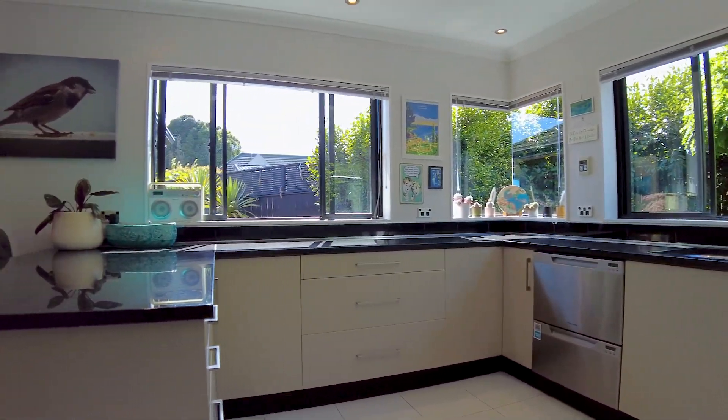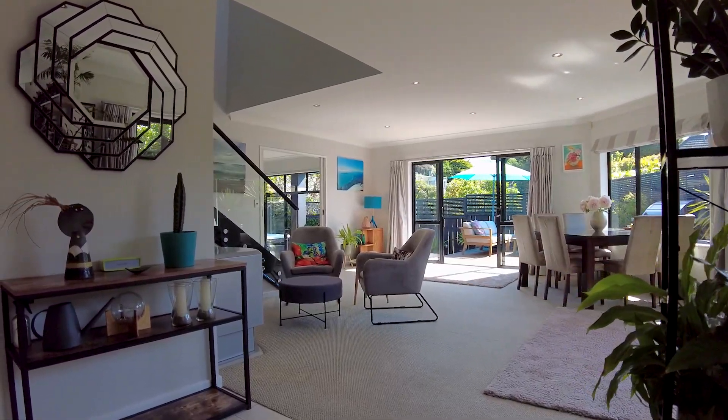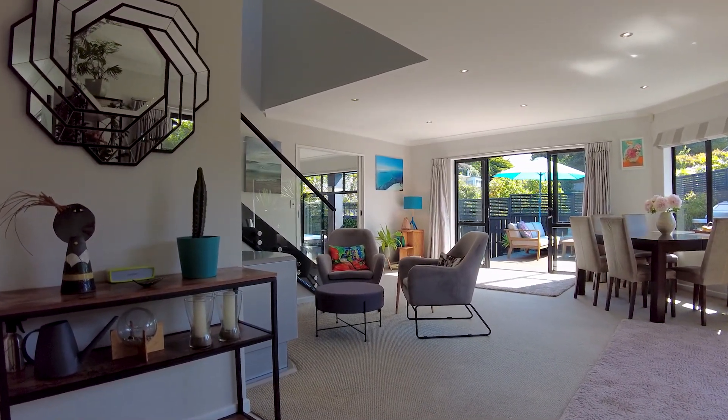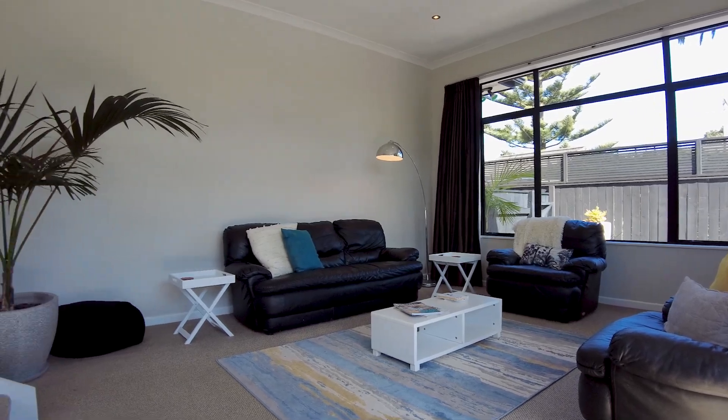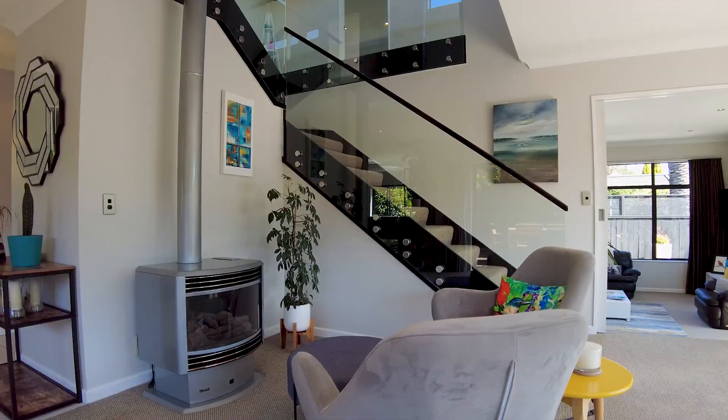The kitchen, dining area and living room sit at the heart of everything, seamlessly linking inside and out for when your friends and family come to enjoy the welcome and hospitality this home creates.